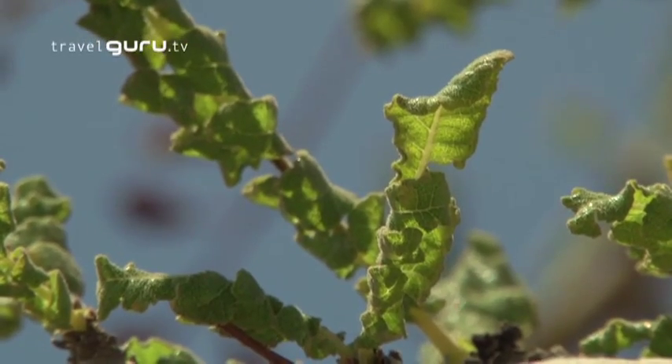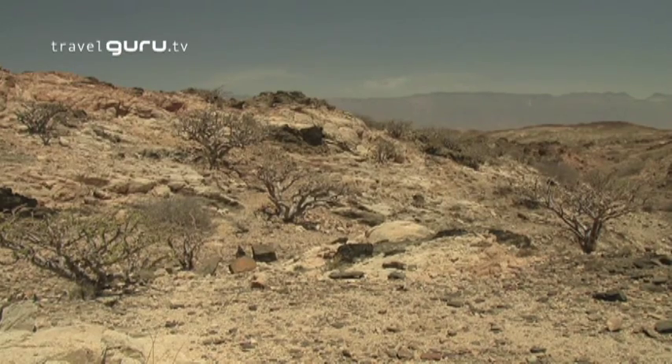Why was it so expensive? It was expensive because of the transportation charges. From here to Egypt, they used a caravan of camels. And how long did that take? Almost around 18 months, maybe more.